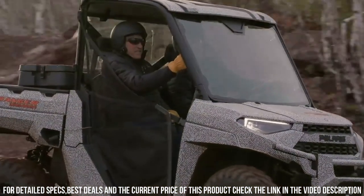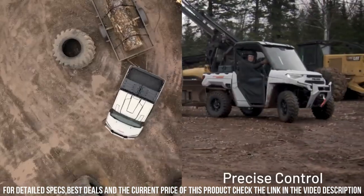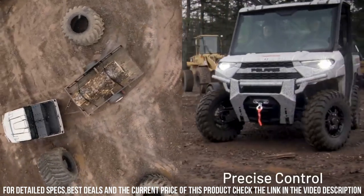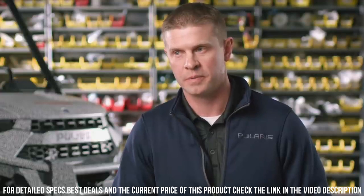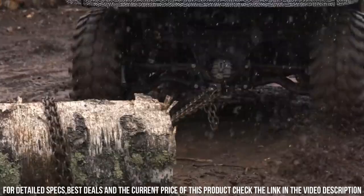The electric drivetrain provides low-maintenance, long-range capabilities, and a reduced carbon footprint. From farms to trails, the Polaris Ranger Electric UTV leads the way in eco-friendly outdoor exploration, combining utility, versatility, and environmentally conscious driving.